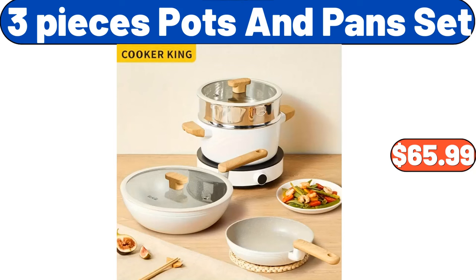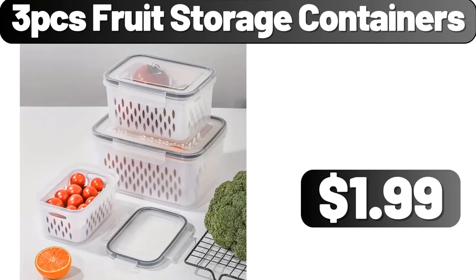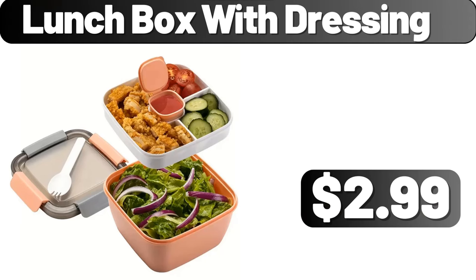3-piece pots and pans set, $65.99. Paper bento bag, $2.99. 3-piece fruit storage containers, $1.99. Lunch box with dressing, $2.99.